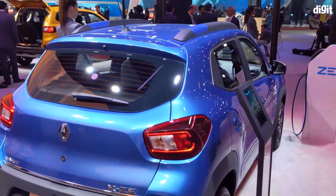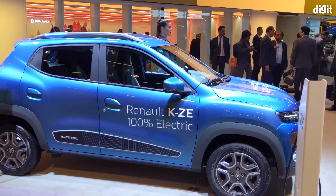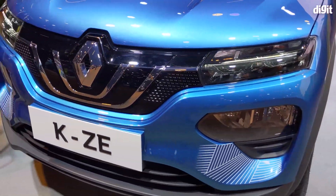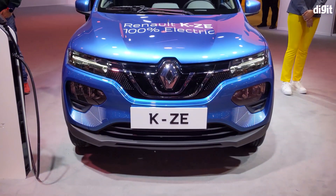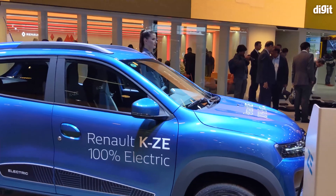Renault's EV lineup at this year's Auto Expo was short but seemingly relevant for the Indian market. The French carmaker showcased the new Renault KZE, which is essentially an electric version of the outgoing Renault Kwid hatchback. Styled just like the Kwid, this car is powered by a 26.8 kilowatt-hour battery pack that delivers 44 horsepower.